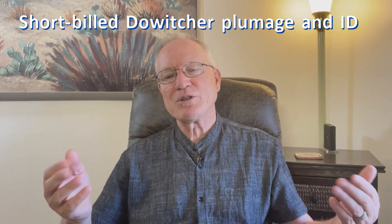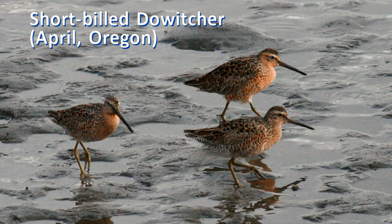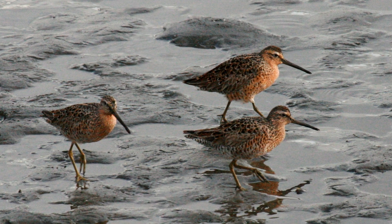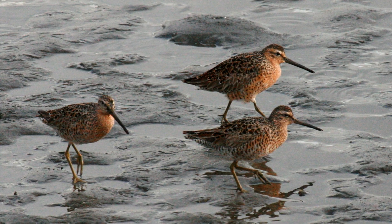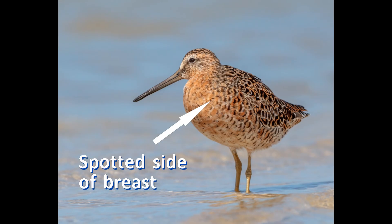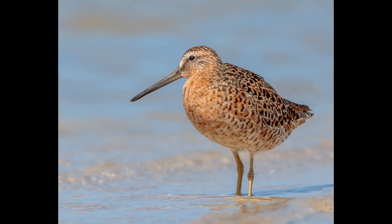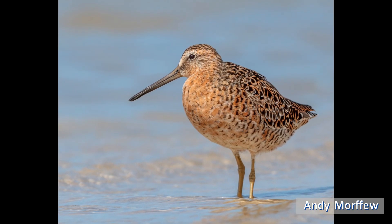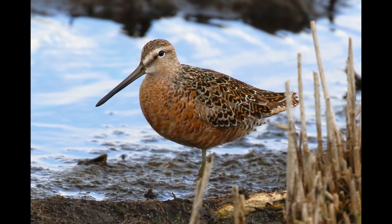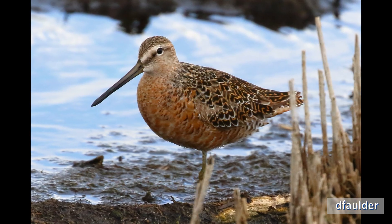Short-billed dowitchers in breeding plumage are paler than long-billed dowitchers. The feather tips have orange edges and less black in the centers, with fewer white tips. The underparts are paler orange, not so deep red. The sides of the breast are spotted rather than barred. Diagnostically, eastern and western subspecies of short-billed dowitchers have white bellies, especially between the legs. The subspecies in the center of the continent is more extensively orange below, but shows fewer black marks on the breast.